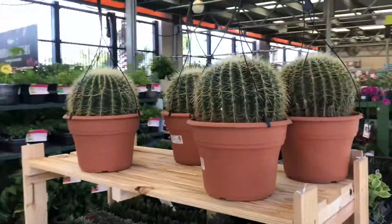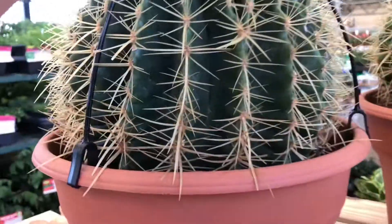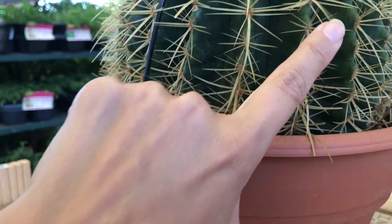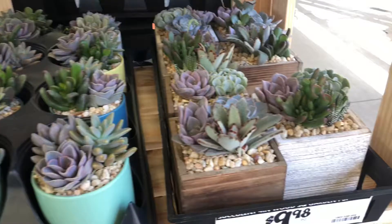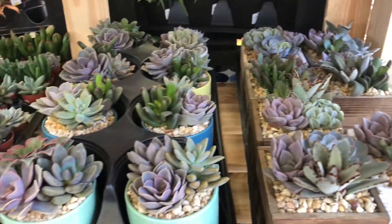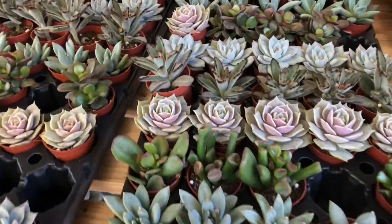Look at that barrel — how beautiful is that barrel, so pretty. Beverly, so pretty. $25. These are beautiful too. Look at all these tiny ones.